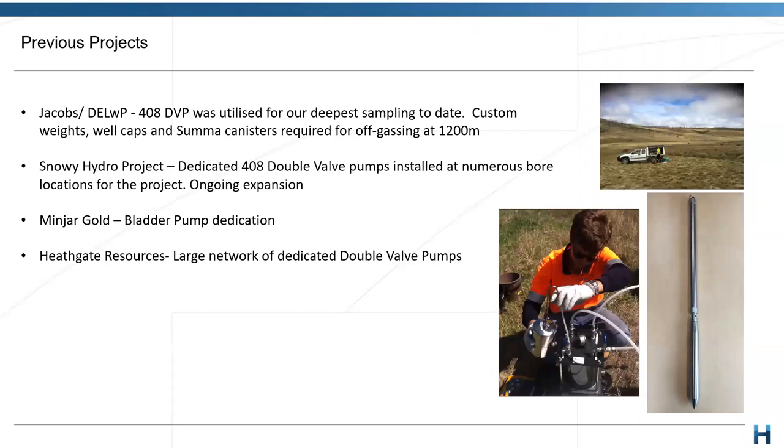The Minja Gold project involved some bladder pump dedication as well. You can dedicate those bladder pumps too, as I spoke about. Why might we choose a bladder pump with a drop tube versus a double valve? This might come down to considerations for VOC sampling. We've found that actually getting a sample up and getting an adequate sample volume is a bit easier — for example, having a double valve pump at 300 metres versus having a bladder pump at 100 metres with a drop tube assembly going down to there. So we typically save the double valve for the much deeper stuff. There's also a large network of dedicated double valve pumps in the Heathgate Resources project, and we continue to work closely with all these clients.